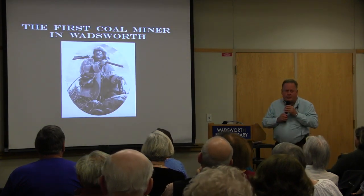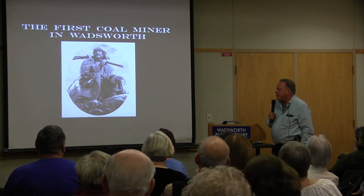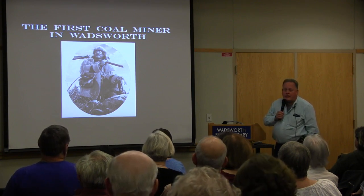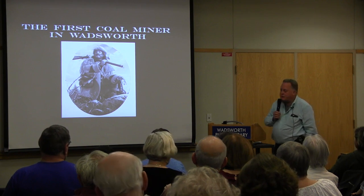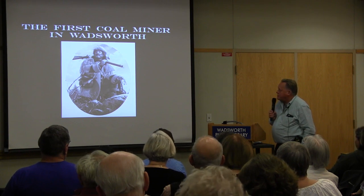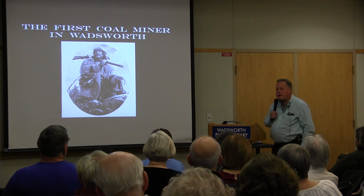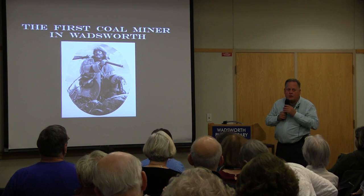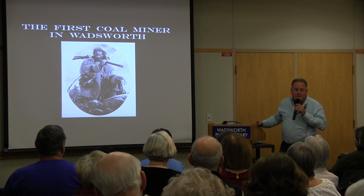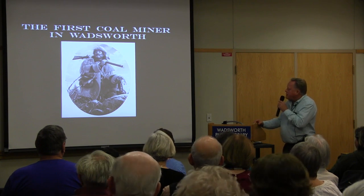Our first coal miner was John Holmes, who lived — or rather squatted — along Holmes Brook, which is how Holmes Brook got its name, just off College Street. He was a squatter who lived with and eventually married a Native American woman, earning the nickname 'Indian Holmes' — not a compliment back in those days.